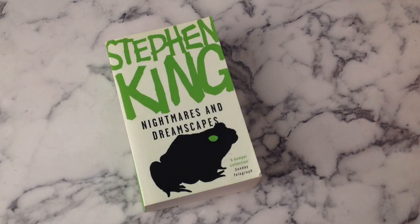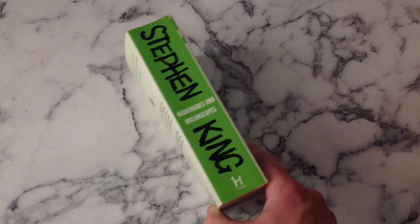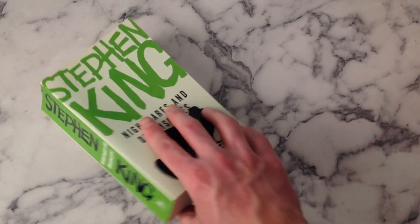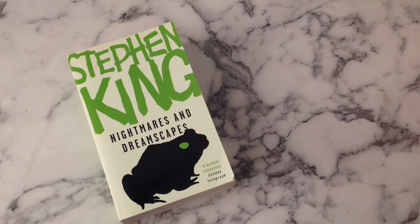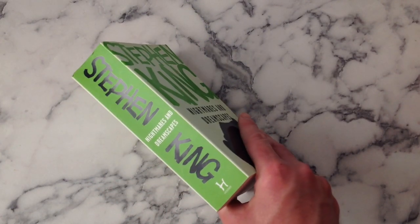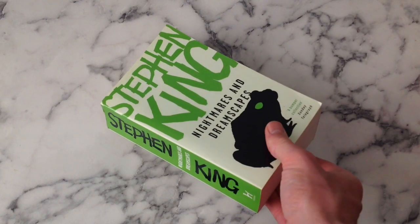Nightmares and Dreamscapes - good choice of green, I think this green is pretty cool. Interesting to use the toads from Rainy Season - there are probably more iconic stories in here they could have taken but I actually like that as a choice. A bumper collection - 24 things in there. You don't need that blurb - it's much stronger without it. But yeah, nice green. The thing I'm finding as we go through this is that they're going for such a minimalist style and it works really well - you don't need these tags. I think if there's a tag or quote on there it should add something to the overall image, and none of the ones we've seen really have.